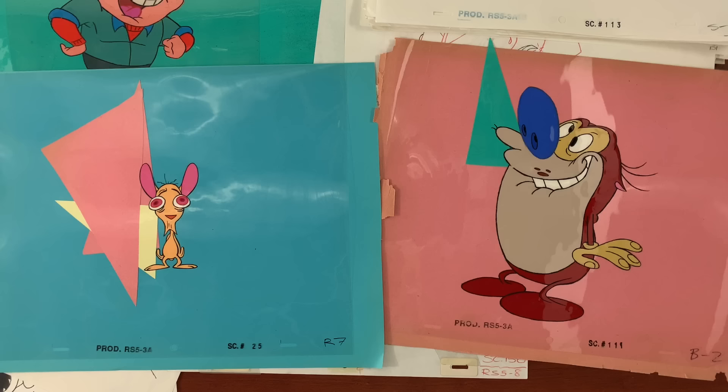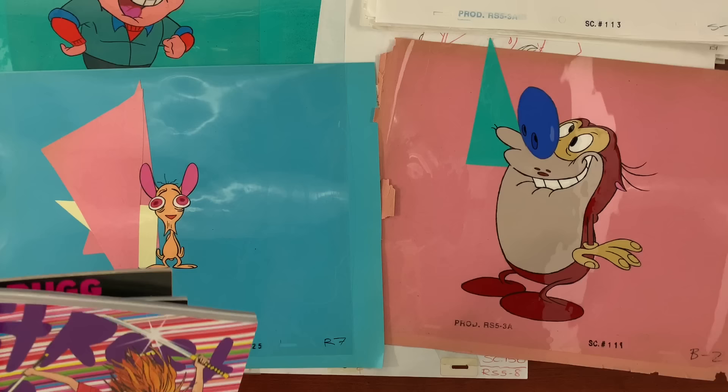Welcome to Cartoonist Kayfabe. My name is Ed Piskor. I'm Jim Rugg. And I'm Brian Moss. And this is Brian Moss's collection of Ren & Stimpy production art from the animated series.